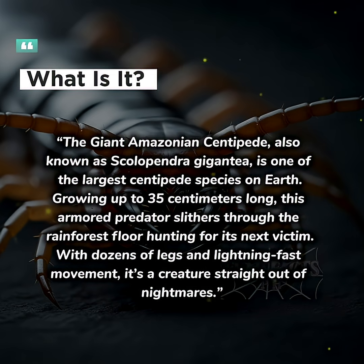The giant Amazonian centipede, also known as Scolopendra gigantea, is one of the largest centipede species on Earth, growing up to 35 centimeters long. This armored predator slithers through the rainforest floor hunting for its next victim. With dozens of legs and lightning-fast movement, it's a creature straight out of nightmares.